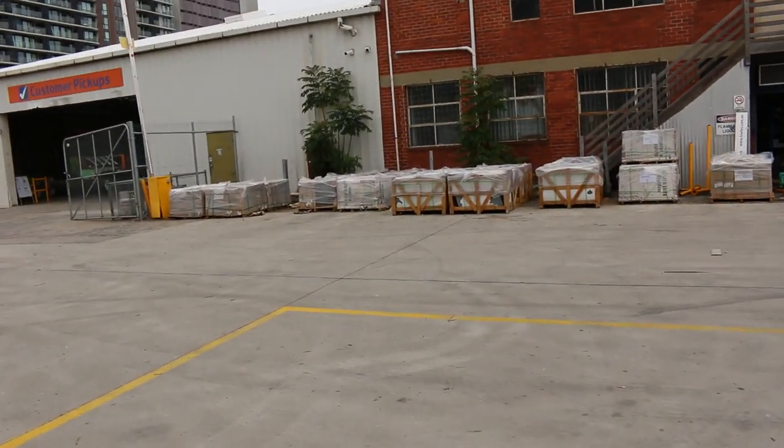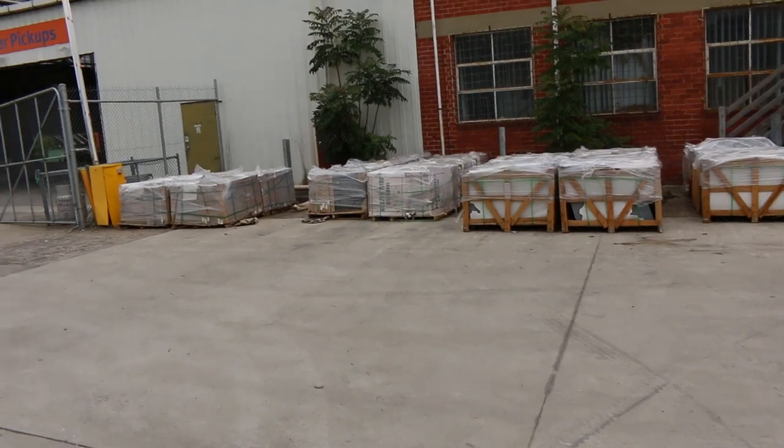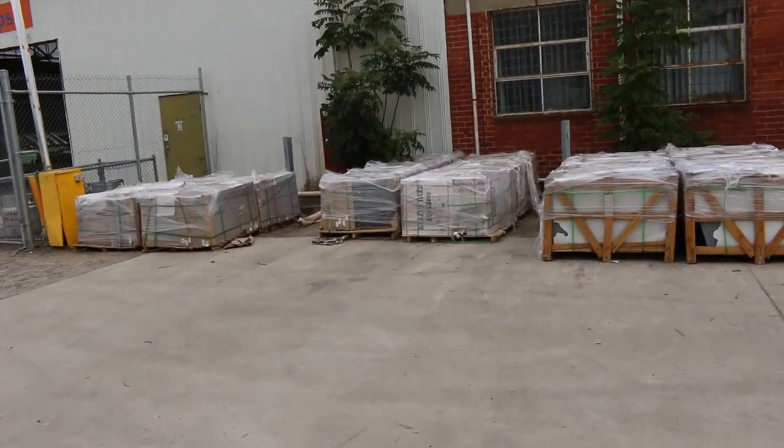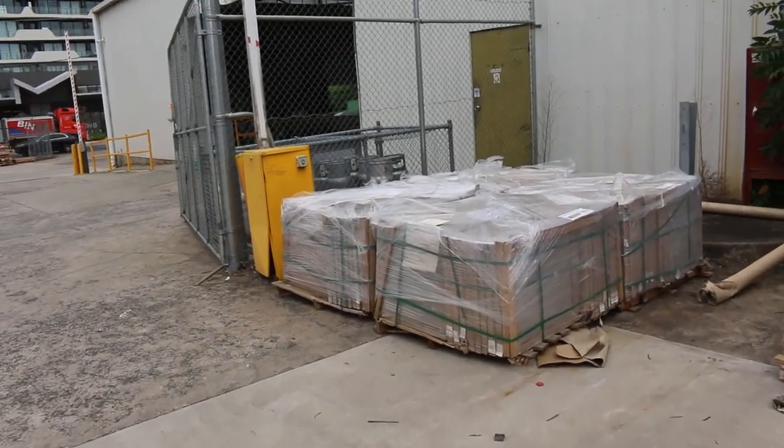We've had a heap of pavers come in, some really, really nice looking pavers. Also got yellows hung inside the shed as well guys, and a semi-load of plumbing pallets to clear as well.